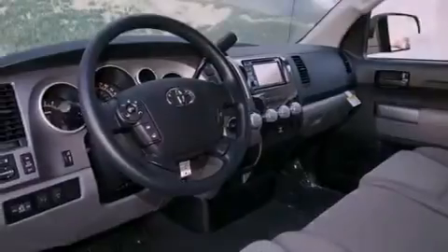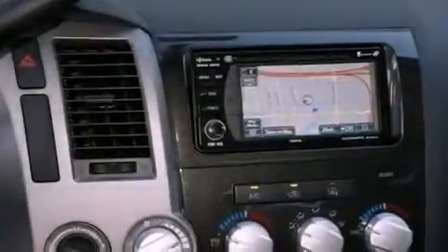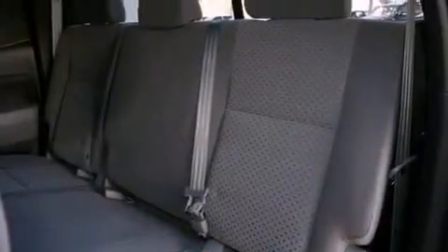Additional features include a bed liner, a passenger side vanity mirror, front fog lights, a traction control system, keyless entry, and a trailer towing package.